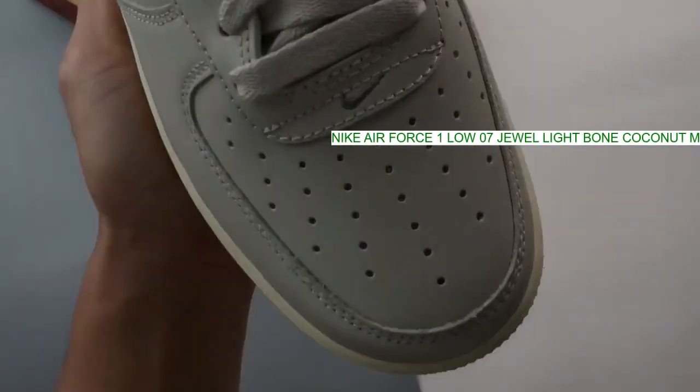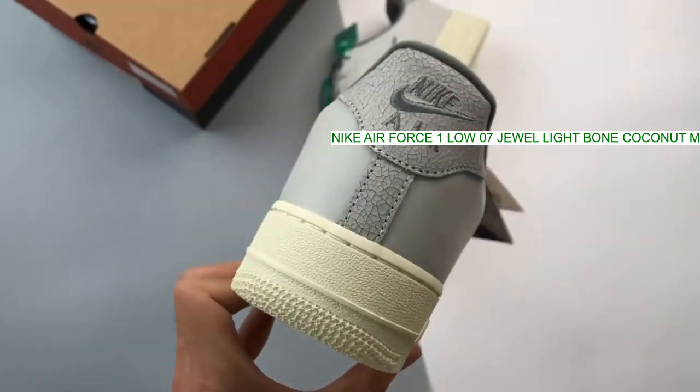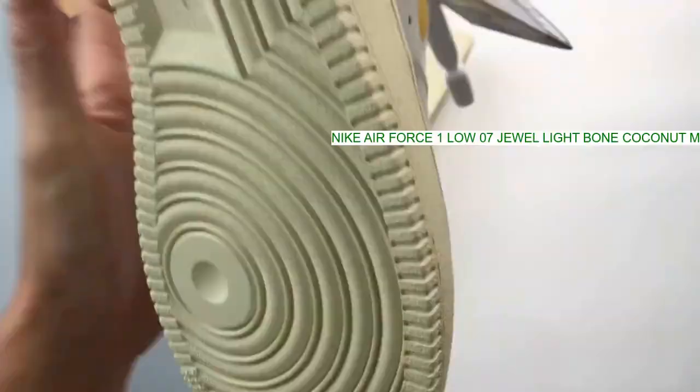Release date: Thursday, April 21st, 2022. Brand: Nike. Model: Air Force One. Style code: DC8894-001.